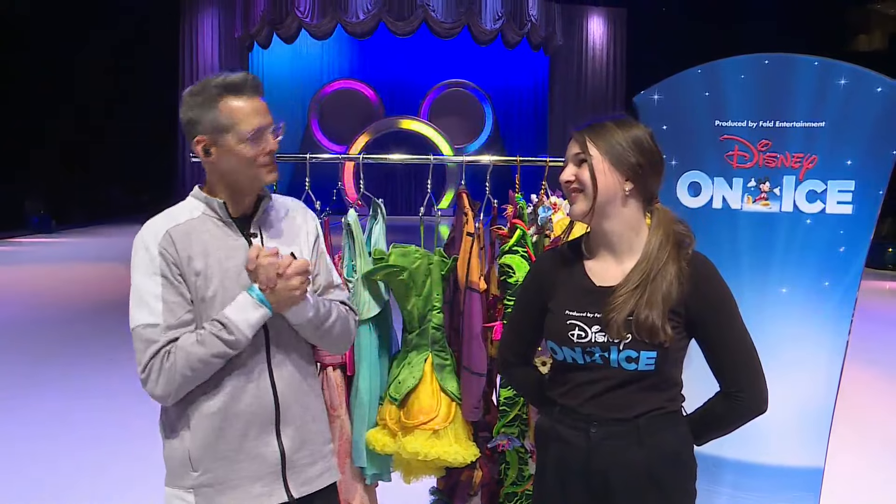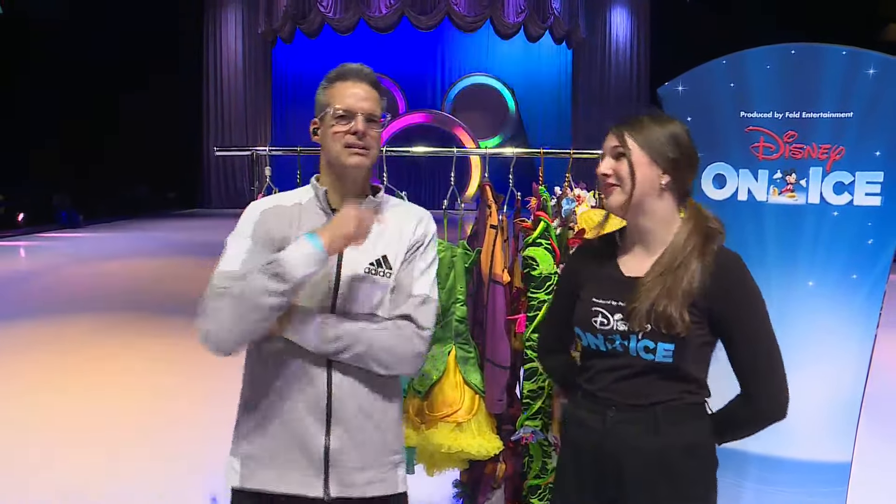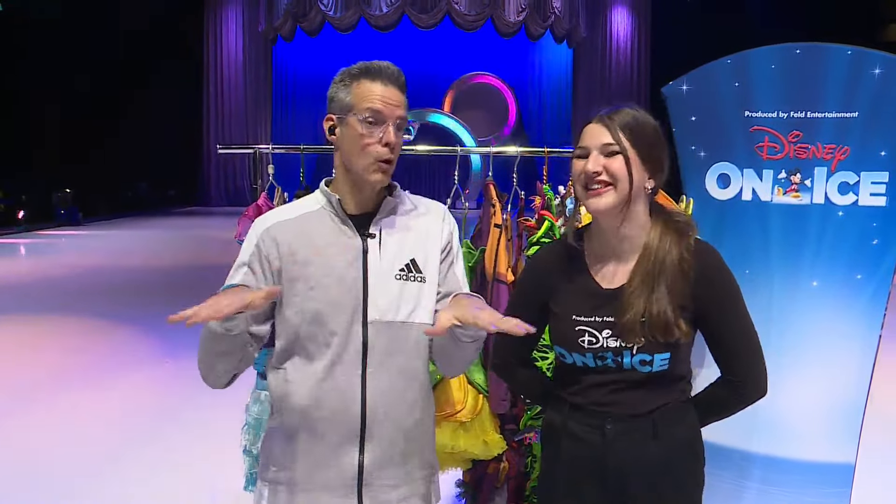Webster Groves — we used to skate right there. We were Nutcracker co-skaters. Co-stars, right there. She was a star; I was really making my way up there. I was trying. I tried every role, that's for sure.